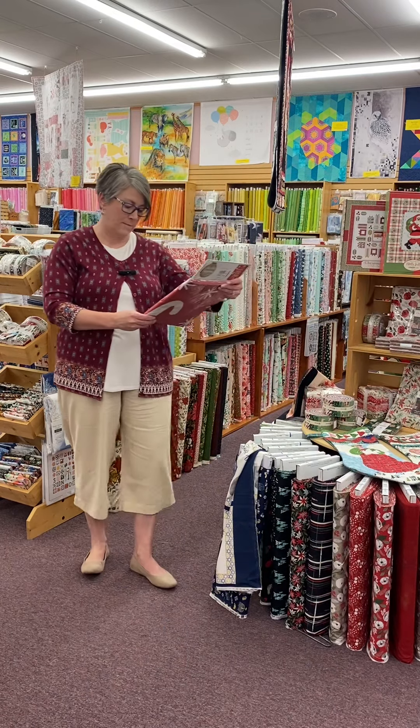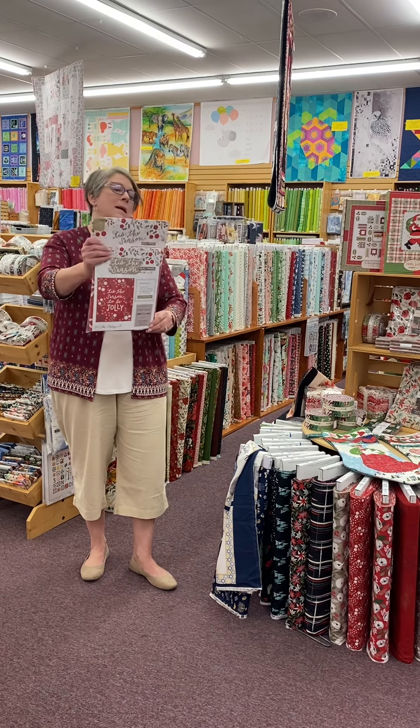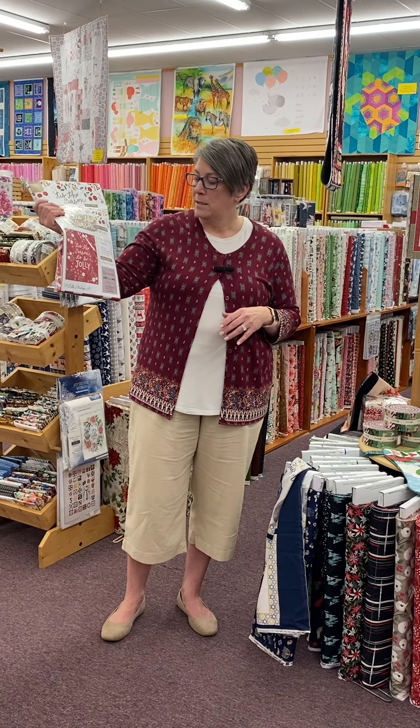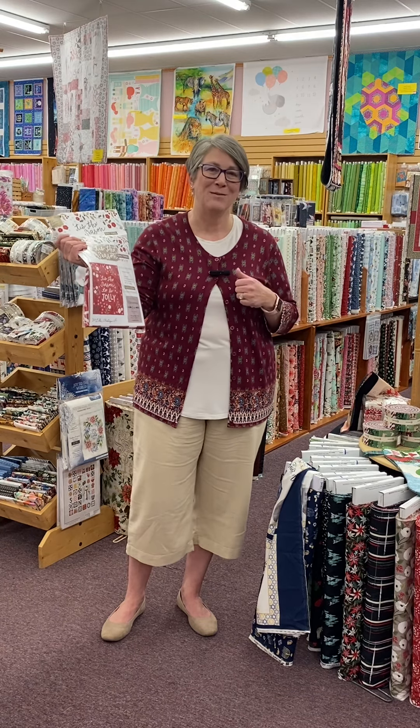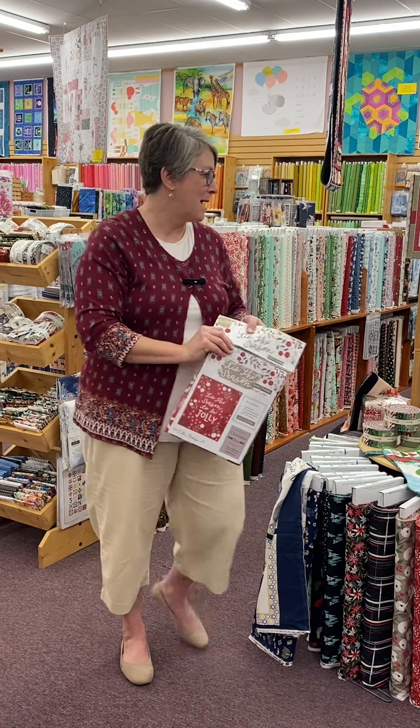Along with the Christmas Eve from Lello Batik, we got this Tis the Season. This is one of those really large quilt panels where you don't even really need to do anything to it. You could put a border on it if you wanted, but really it's 58 by 73 — a nice throw size. You could just quilt this panel, put a binding on it, and there you have a great gift, or something to hang on the wall. Really simple, a really nice gift you could make or keep for yourself if you love Christmas. Maybe this will end up in my house this year.